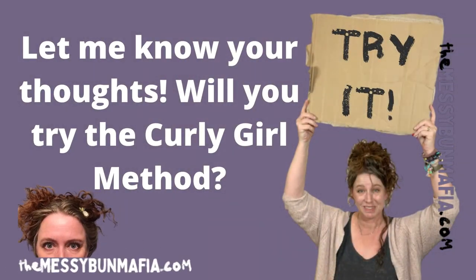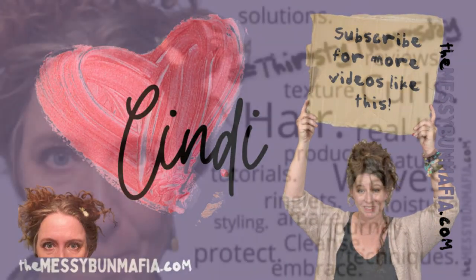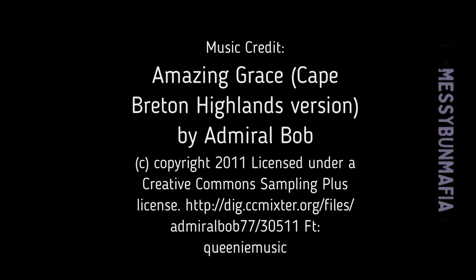Through many dangers, toils and snares. 'Tis grace that brought me safe to the Lord. And I'll see you next time.